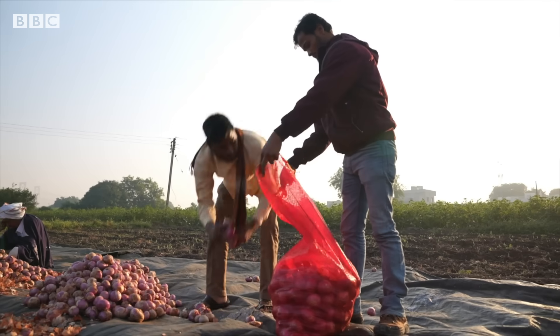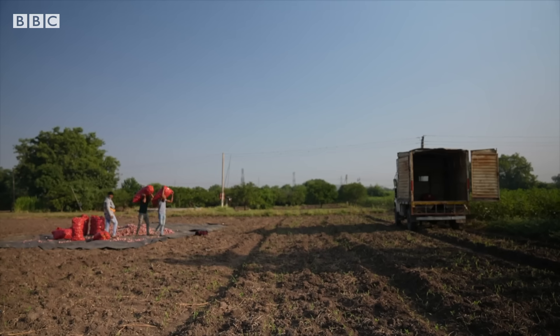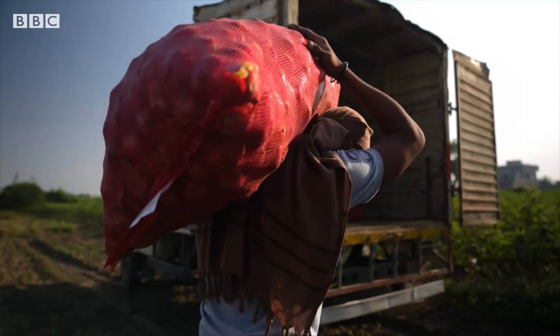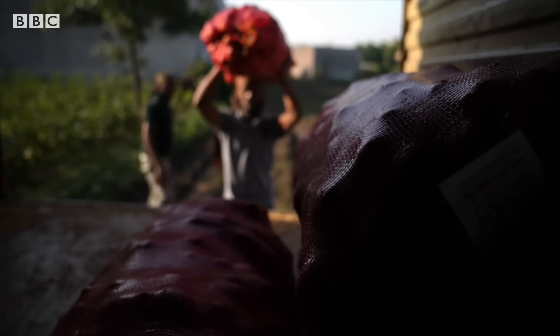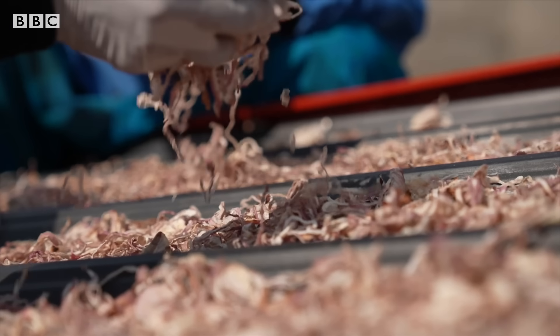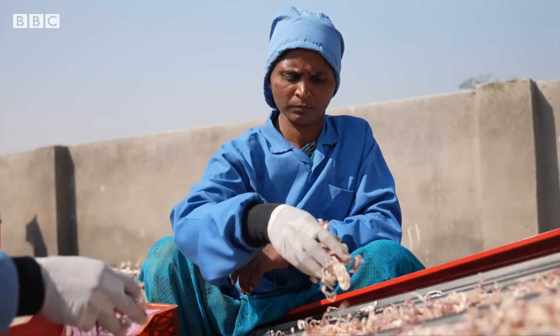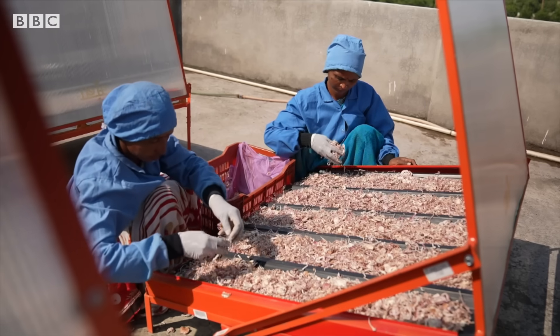India is vast and diverse. Identifying the right produce in the right geography and creating a market for it is a challenge. But solutions like these, if scaled up, can help millions of India's poorest farmers reduce waste and grow their incomes.